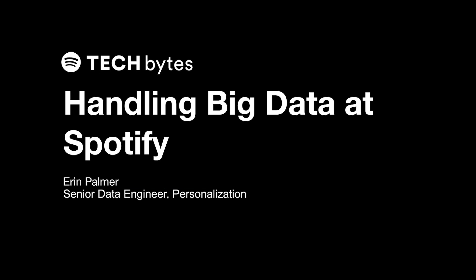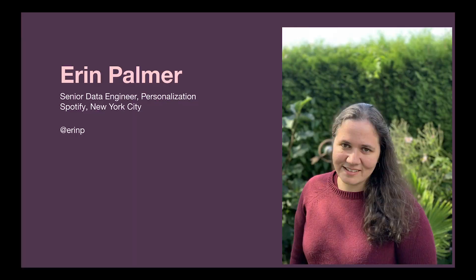Hello, my name is Erin Palmer and I will be talking to you today about handling big data at Spotify. I am a senior data engineer in the personalization mission here in New York City. I've been at Spotify for about three and a half years and have been working on a variety of problems and different teams, so today I will talk to you about some of the interesting problems that I have tackled in my time here.